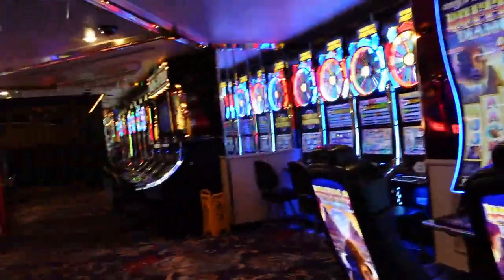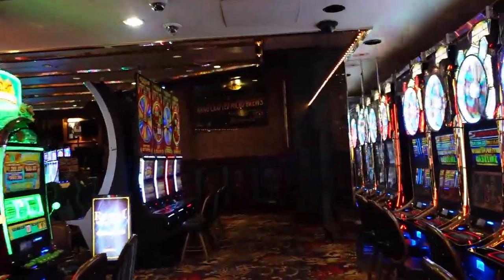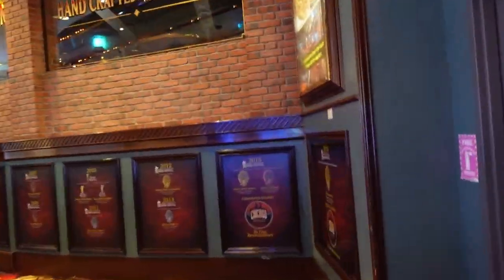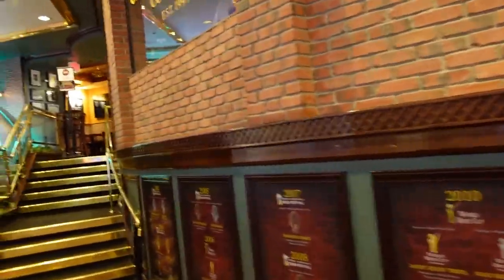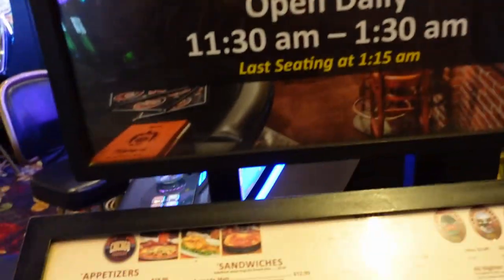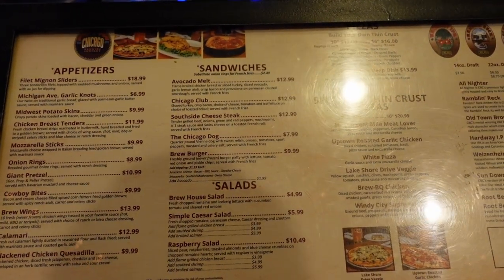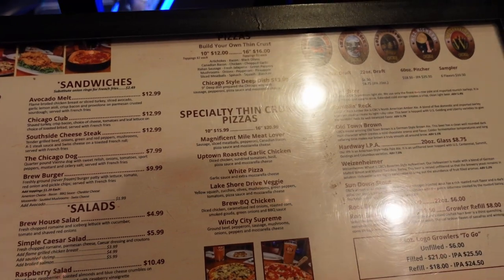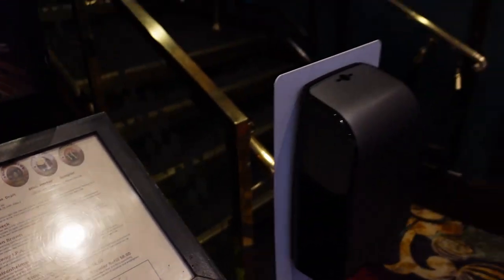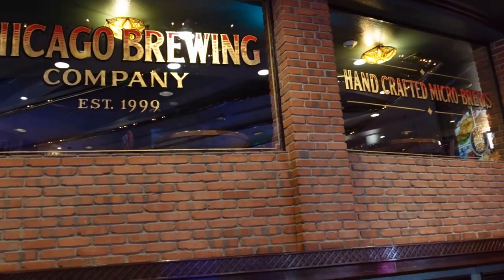As we come in from Fremont, on the right hand side if you go straight ahead of us, we have Copago. Copago is a brewing company they have here at the Four Queens. Here is their menu. I'm situated up on top of the restaurant so you can look out these windows and see the casino.